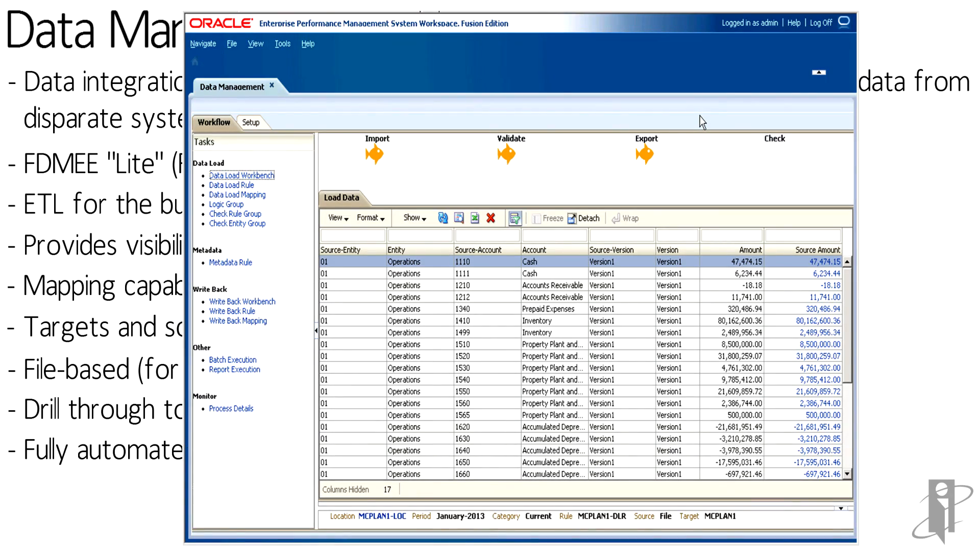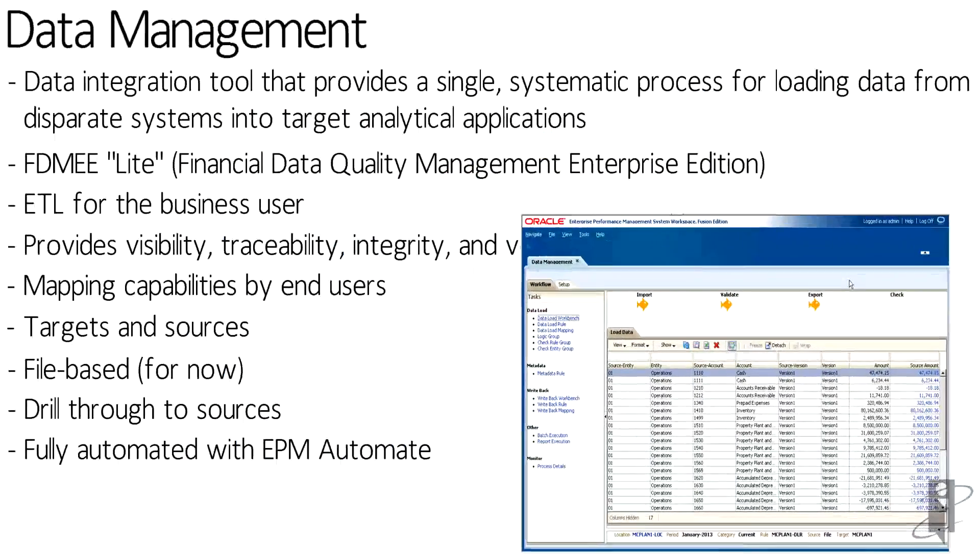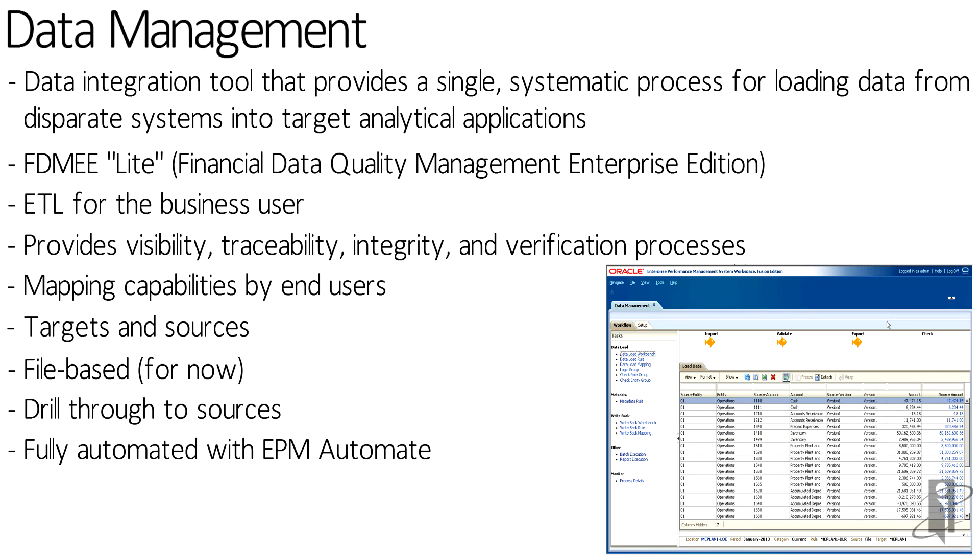You can even pull it from an Essbase or an HFM. And one of the targets you can choose with on-prem FDMEE is PBCS. There's also a light version of FDMEE called Data Management that also lets you do some level of extraction, transformation, and load within the application.